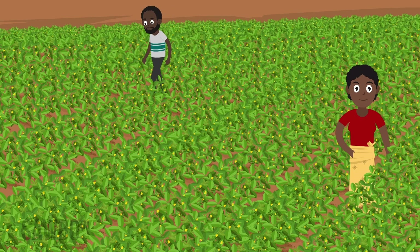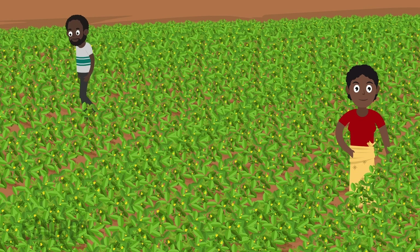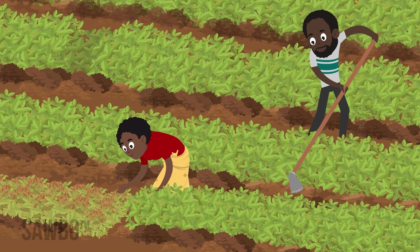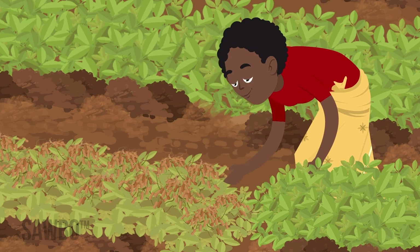Plant at the proper density so that plants can shade the ground and keep soil cooler. Harvest the crop promptly. Pods that remain in the ground too long are more likely to become infected with fungus.